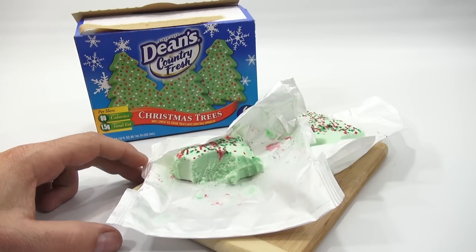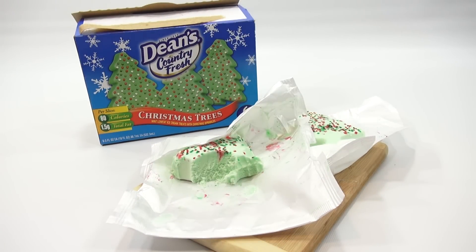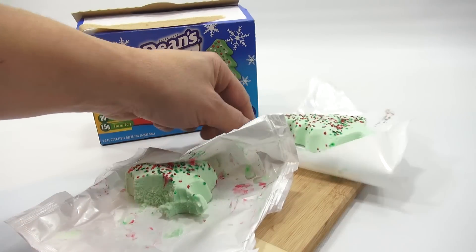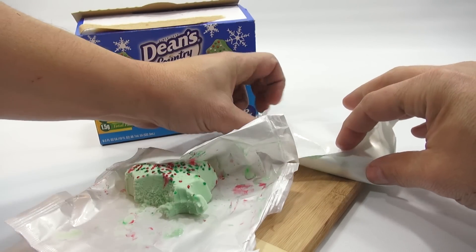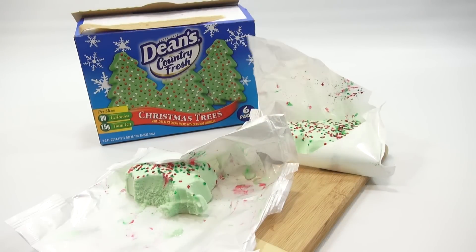I finished the other one by the way. And what I do is I'll save this one — I'll put this back in for later. I'll try to save it. Very little waste at the Lucky Penny Shop.